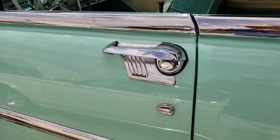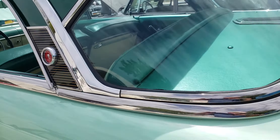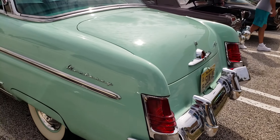The chrome on the door handle — very nice. It's got the side skirts. It's got the Mercury logo. It is a Monterey, and the Sun Valley, I guess, is a line from the Monterey line.